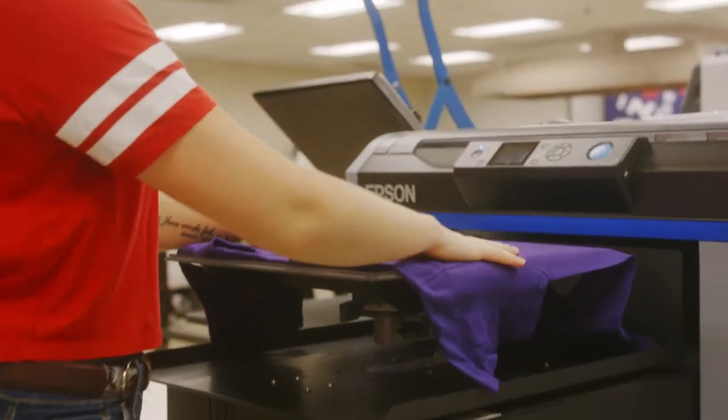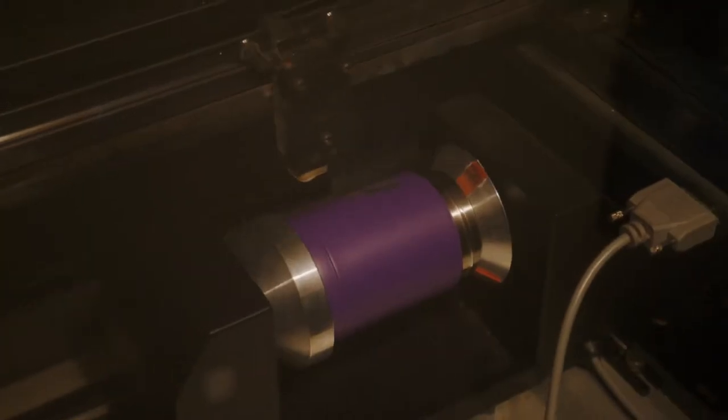With our communication labs, students can learn on equipment that is widely used in the industry, from screen printing to laser cutting and production.